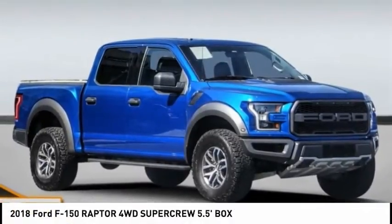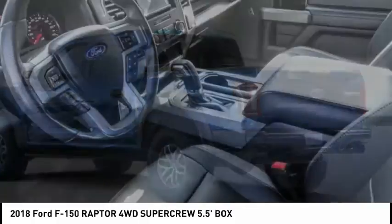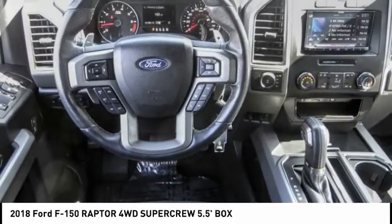Come test drive a 2018 F-150. A Ford F-150 knows how to handle any situation. It's built to follow orders. No whining.